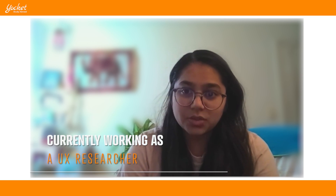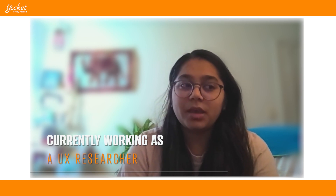I applied to a couple of universities and got through the University of Maryland College Park campus, which is ranked around ninth in the U.S. for HCI at that time. I pursued my master's in HCI from UMD, and after that I am currently working as a UX researcher in a firm in the U.S.